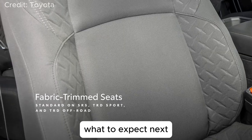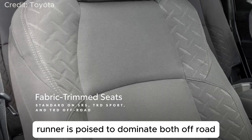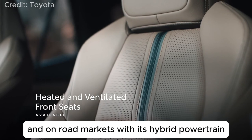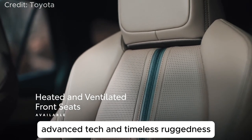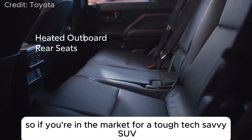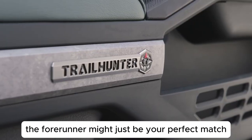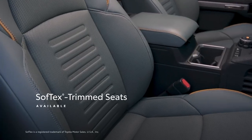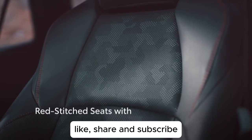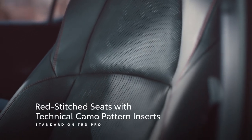The 2025 Toyota 4Runner is poised to dominate both off-road and on-road markets. With its hybrid powertrain, advanced tech, and timeless ruggedness, it's setting new standards for adventure SUVs. So, if you're in the market for a tough, tech-savvy SUV, the 4Runner might just be your perfect match. If you enjoyed this breakdown, don't forget to like, share, and subscribe for more car reviews and automotive content. See you in the next video!